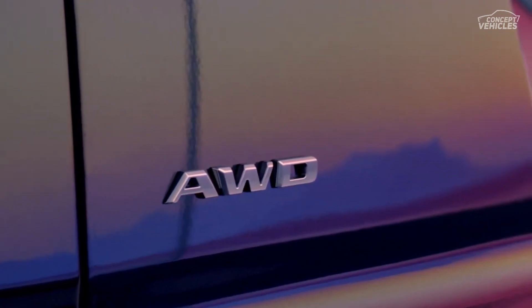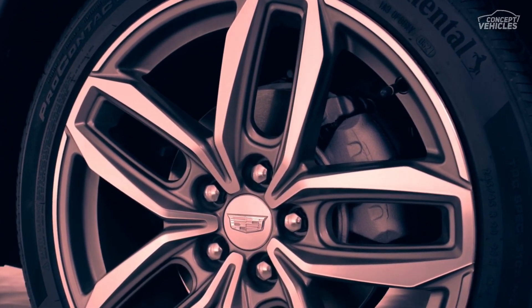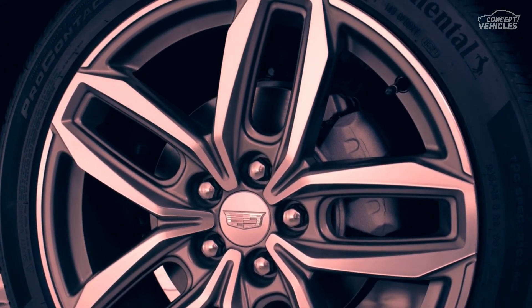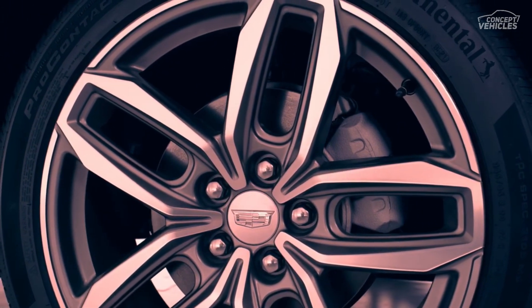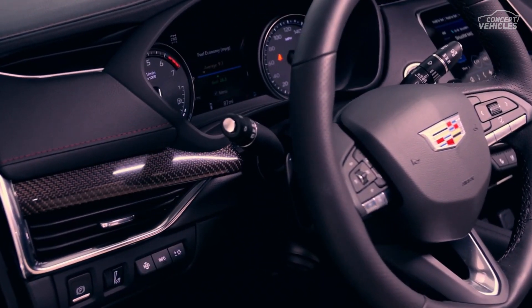Cadillac infuses the XT4 with over a dozen standard driver assist and safety systems. Notable among them include rear cross-traffic alert with braking, lane keep assist, automatic high-beam light control, and lane departure warning.